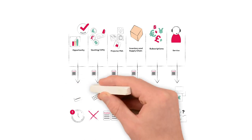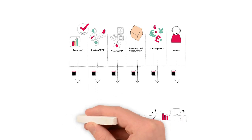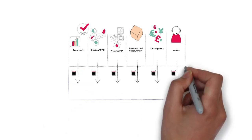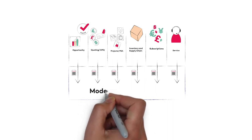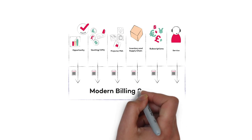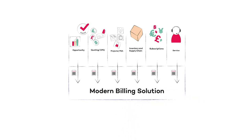Billing is a critical component of a modern services business. It requires more than just tactical, hand-built systems or outdated legacy software to deliver effectively. It needs a robust and flexible platform to manage all of the different revenue streams, and it should support more complex, multi-element billing arrangements, consolidated invoicing and contract renewals.